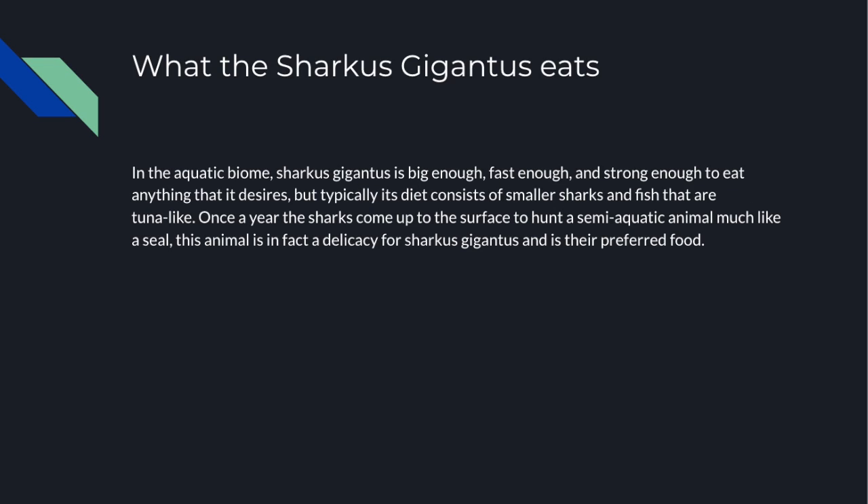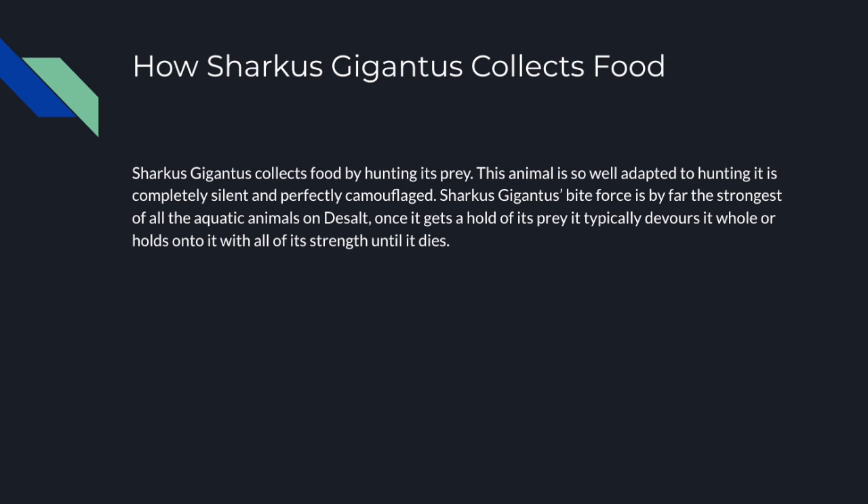The Sharkus Gigantus has a wide variety of prey but typically likes to eat smaller sharks or tuna-like fish. Once a year it comes to the surface to hunt a semi-aquatic animal, much like a seal — this animal is in fact the Sharkus Gigantus's preferred prey. It is so well adapted to hunting that even at its large size it is completely silent and perfectly camouflaged with its environment. Its bite force is very strong, and once an animal is caught in its hold, it cannot get away.